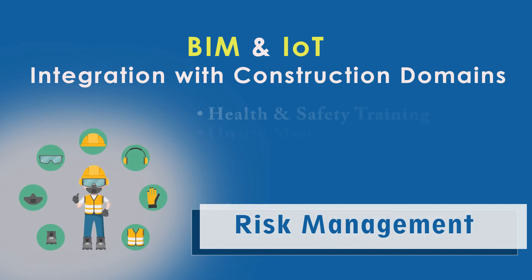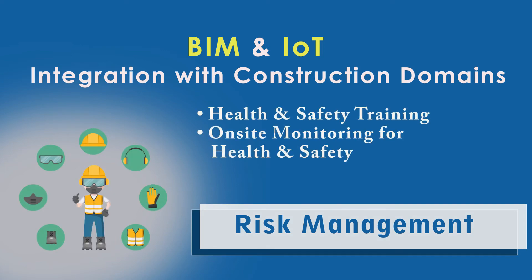In risk management, BIM and IET help with health and safety training, and on-site monitoring for health and safety.